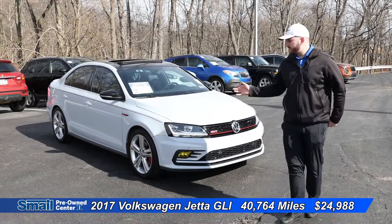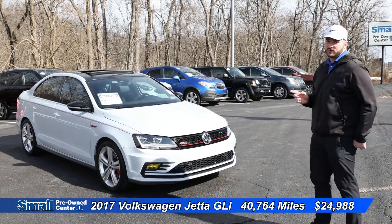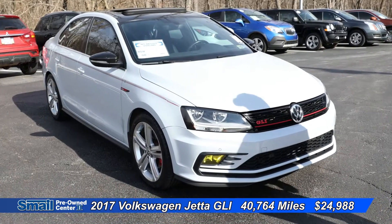So this White Silver — that is what the color is called — with black interior Volkswagen Jetta GLI is priced at $24,988, and it has 40,700 miles.